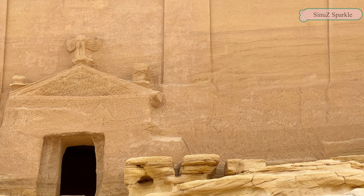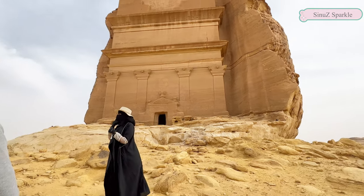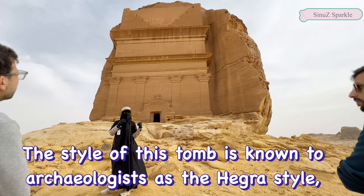If you search about Al-Ula on Google, the first images you will see are this one. But the interesting story is that Lhiyam Sanifkouza was never actually buried inside it.